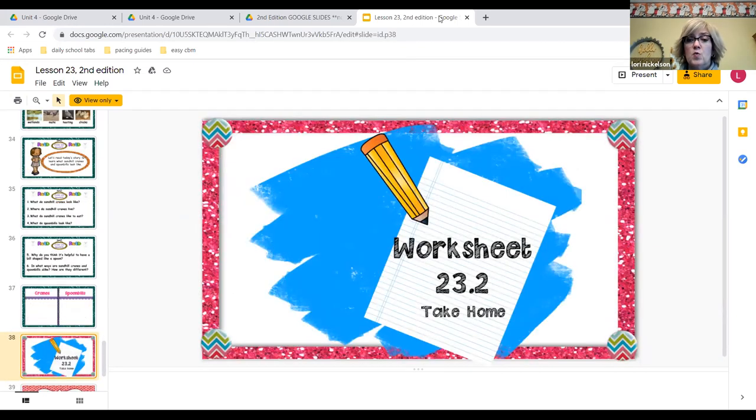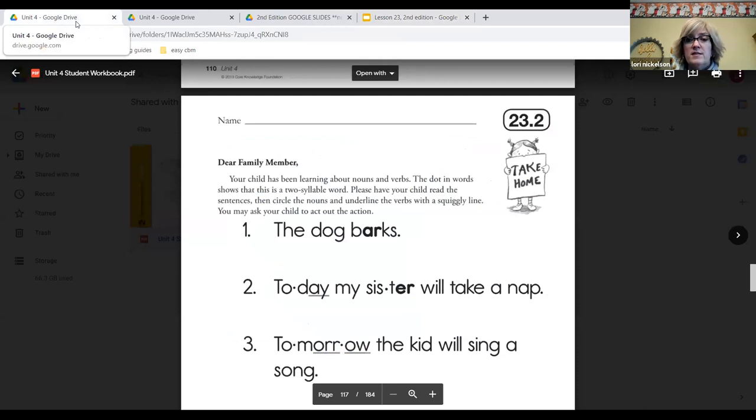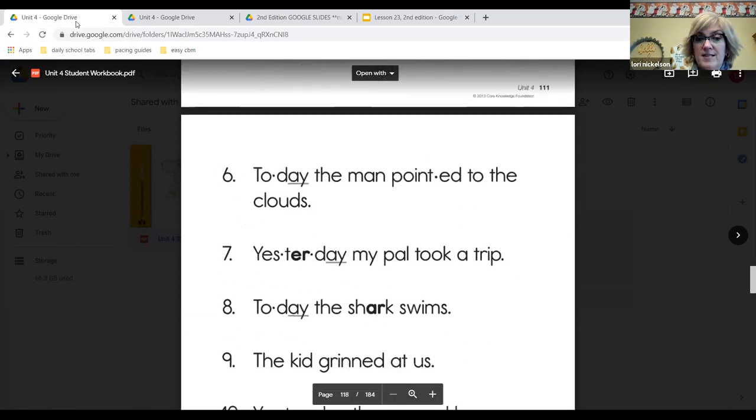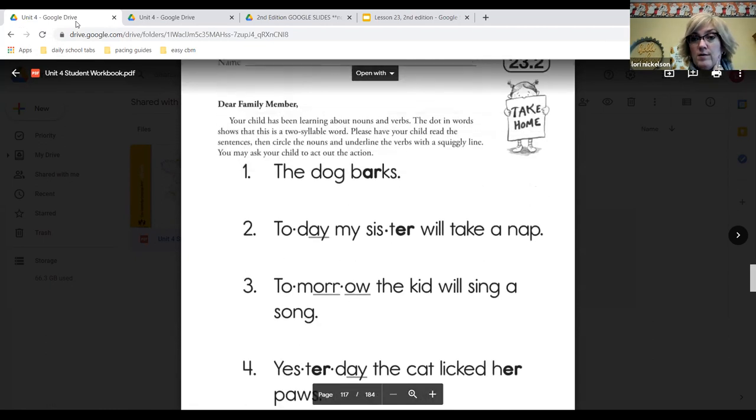Let's look at worksheet 23.2. This is the take-home page. It says we've been learning about nouns and verbs. The dot in the word shows that this is a two-syllable word. It says have your child read the sentence, circle the noun, and underline the verb with the squiggly line. So look at number one: the dog barks. What's the noun? Dog. So you're going to circle dog and underline the verb, which is barks. You're going to do that with sentences one through ten. There are 10 sentences that you need to work on, to turn in.